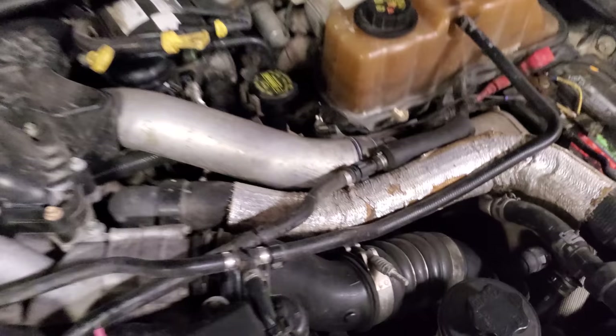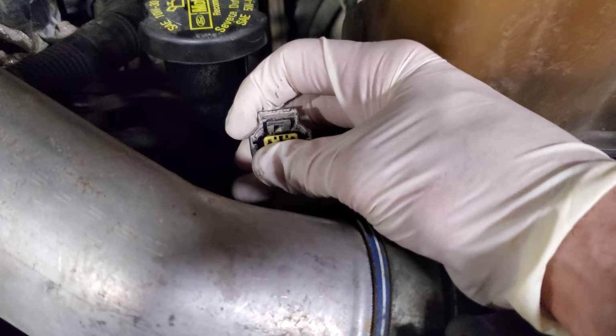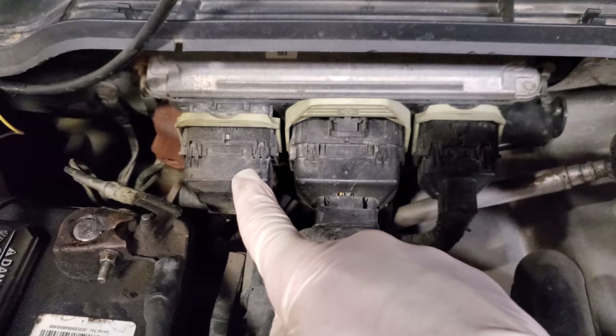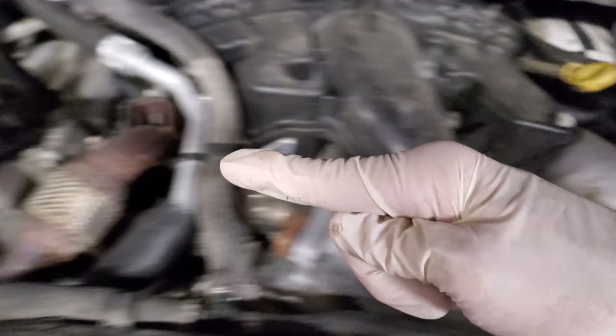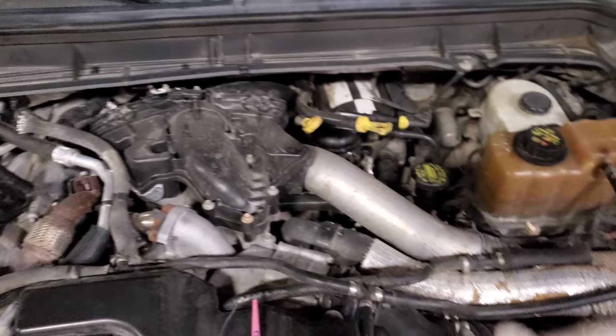I have already gone ahead and disconnected our alternator or generator connector and the middle terminal and the left terminal are both going to this PCM connector. Pin number one, which is the most right one here by my thumb, that goes to a fusible link that comes up from down there and connects to this side of the battery.